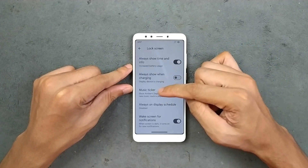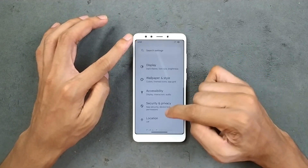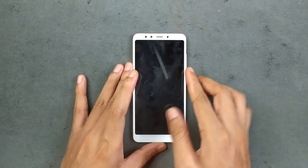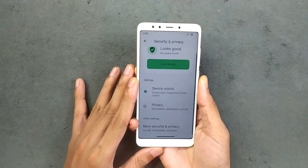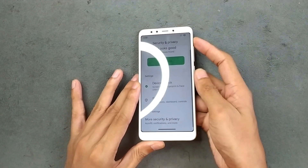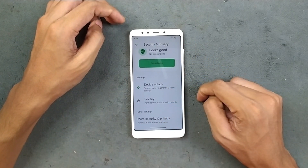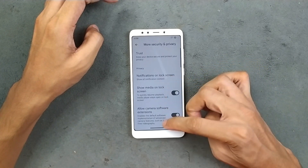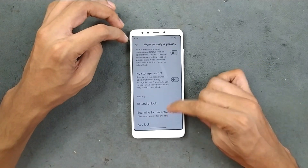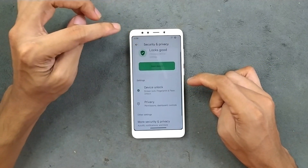There are a few other things available like music ticker and screen-on notifications. In terms of security, we get both face unlock and fingerprint unlock. Fingerprint unlock is working flawlessly — very fast with no issues. Face unlock is also there but is a little on the slower side. In more security and privacy settings, there are options like Trust, show media on lock screen, allow camera software extension, and app lock.